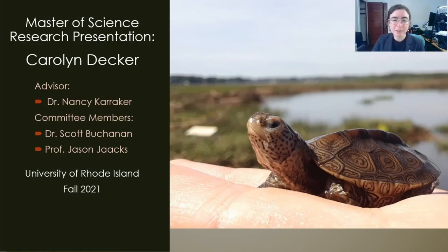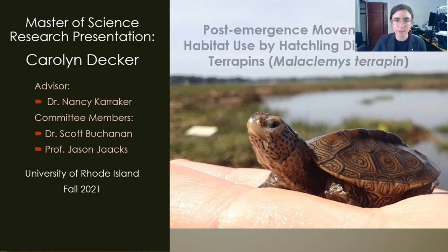Hello and welcome everyone. Thank you for watching this presentation. For the next 40 to 50 minutes I will be sharing my Master's of Science research on the post-emergence movements and habitat use by hatchling diamondback terrapins, Malaclemys terrapin. I conducted this research while at the University of Rhode Island with my advisor Dr. Nancy Karriker, with additional support by Dr. Scott Buchanan and Professor Jason Jacks.